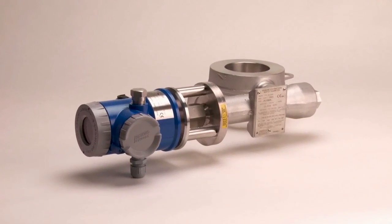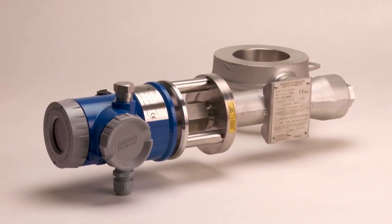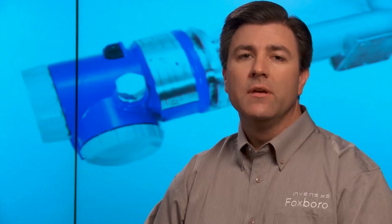The Foxborough Eckhart 244LD LevelStar is a powerful, intelligent, two-wire buoyancy transmitter based on the proven Archimedes buoyancy principle and is designed to continuously measure level, level interface, or density of liquids with high accuracy.